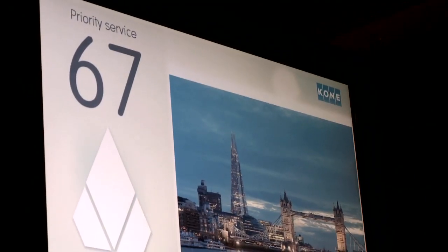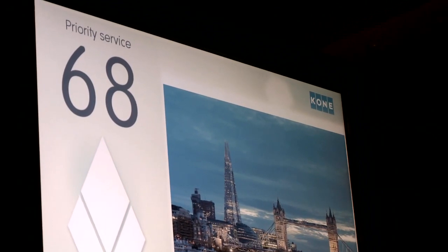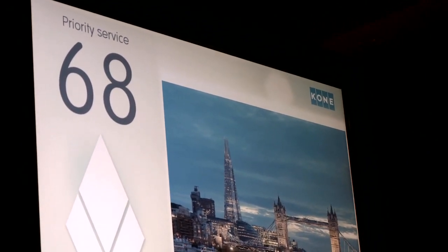There's a series of ten apartments which allegedly set you back between 30 and 50 million pounds. And we're here at level 68.